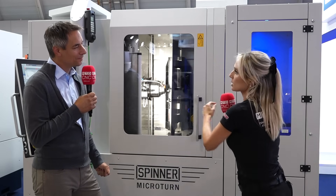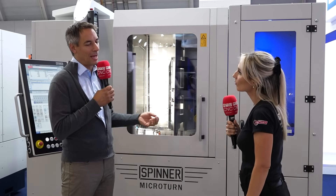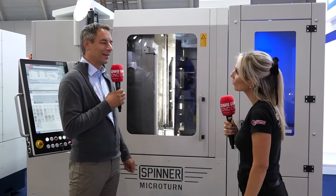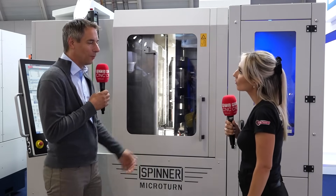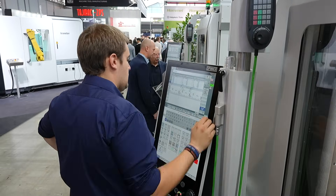Who is this machine designed for? It's designed for different industries — all industries that need high precision micro turn machining, like the medical industry, watchmaking, and also the automobile industry. We have small components requiring high accuracy.